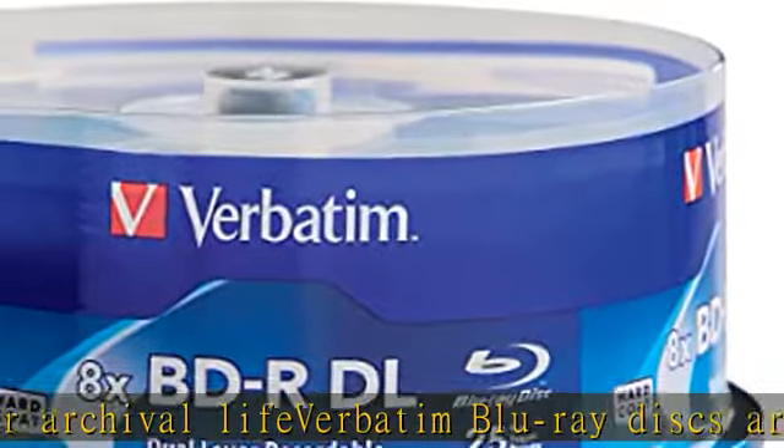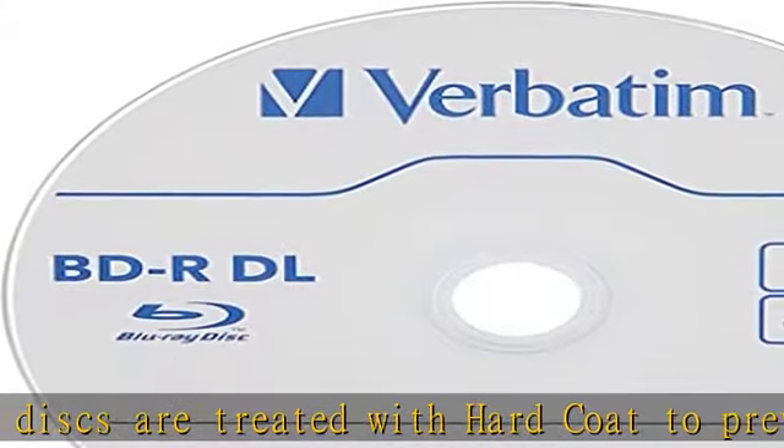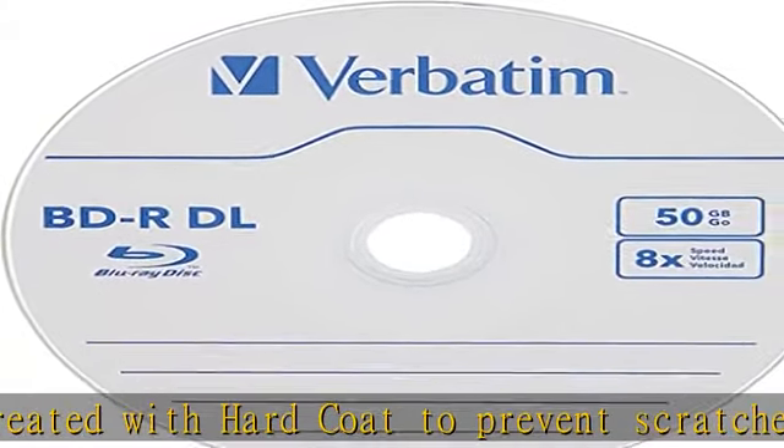Music and photos with superb resolution and amazing sound quality. Up to 8x write speed. Compatible with the latest Blu-ray hardware including Sony.